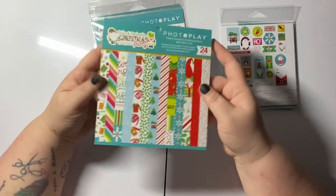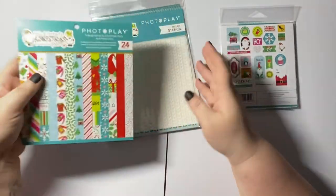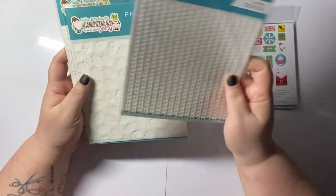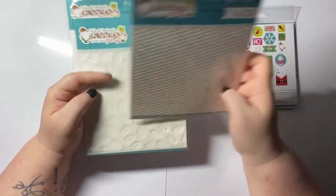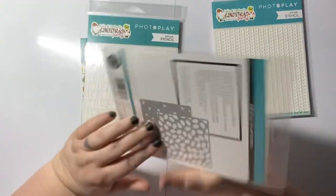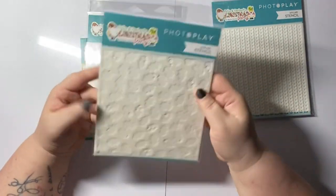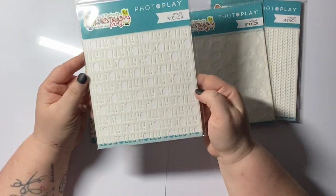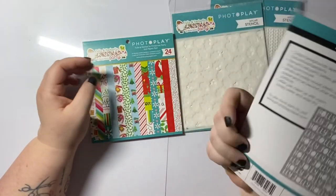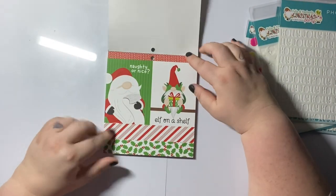This is the paper pad — I'll get to that in a second — but I also got these stencils. There's one that's like a woolly jumper, which is so cute; one that makes holly leaves with two parts — the leaves and the berries; and then one that says 'Jolly Holly Dolly,' which is really cute. I'll do a quick flick through of the paper pad now.